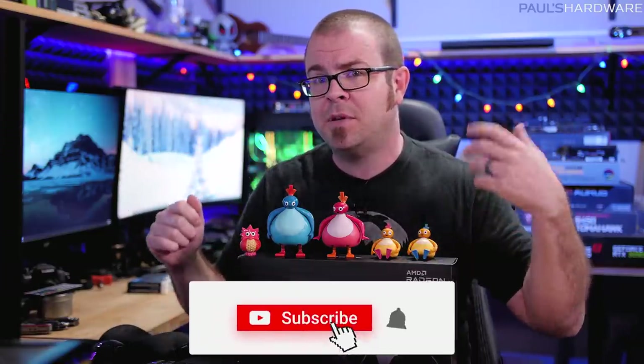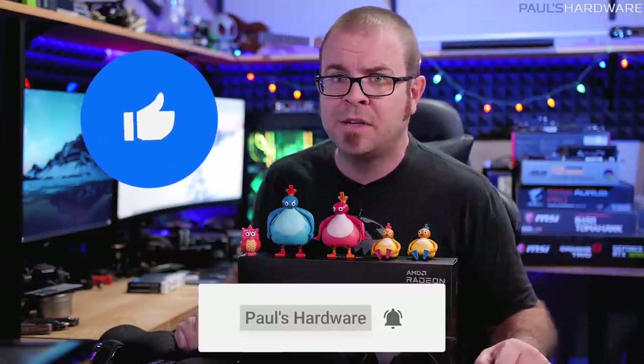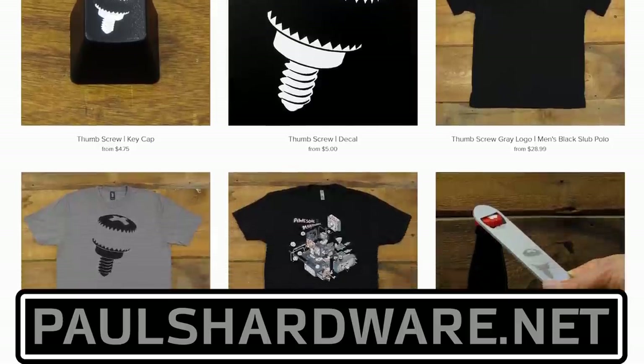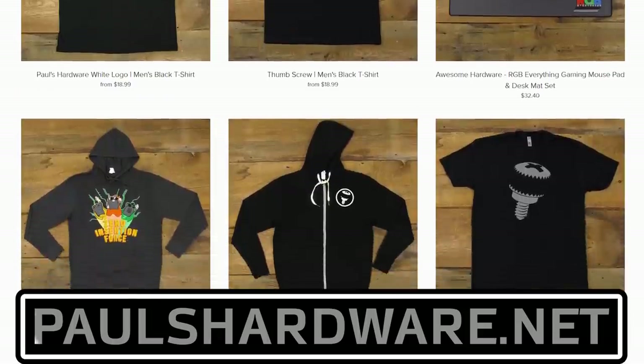I think that is going to wrap it up for this episode of Probing Paul. Thank you guys so much for watching. If you have any questions you'd like to ask me, put them in the comments section down below and I'll be browsing those for the next episode. Stay tuned for more regular content coming real soon, and check out my store at paulsharbar.net if you want to buy shirts, mugs, pint glasses, and other awesome merchandise to help support me. Thanks again for watching, and we'll see you next time.